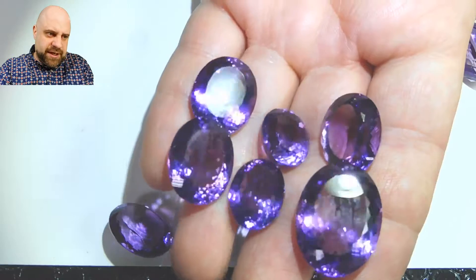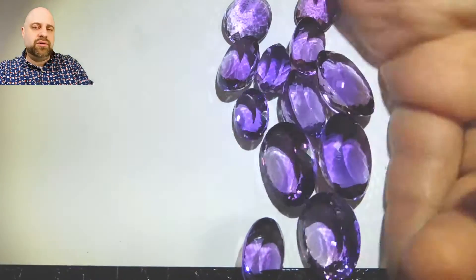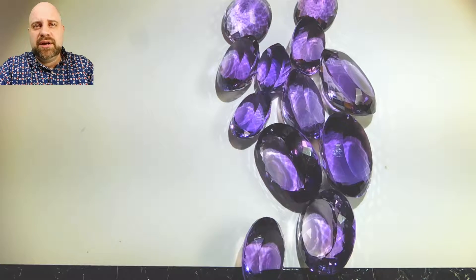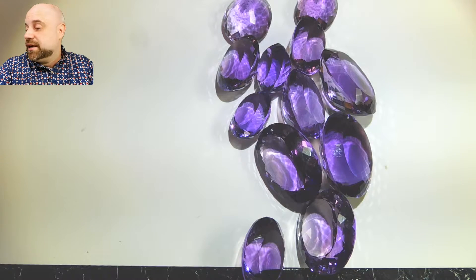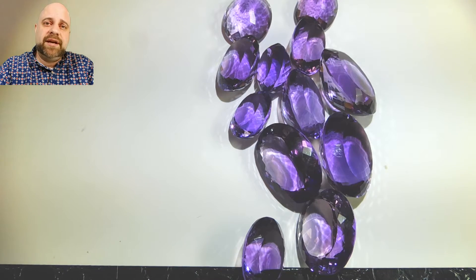Absolutely stunning stones. It's a wholesale parcel. Do be sure to check out the website skygems.ca — a lot of wholesale parcels there: more amethyst, citrine, ruby, emerald, sapphire, tourmaline, aquamarine — I mean, you name it, it's there. So check out the website skygems.ca, lots of parcels of gems there for your viewing pleasure. Thanks so much for watching, have a great day.